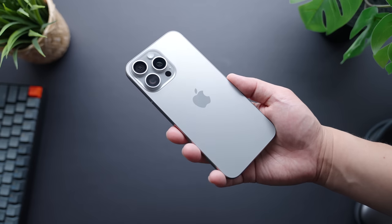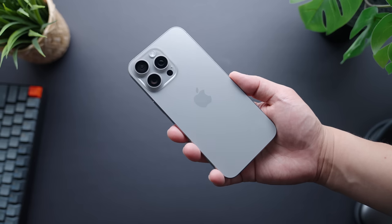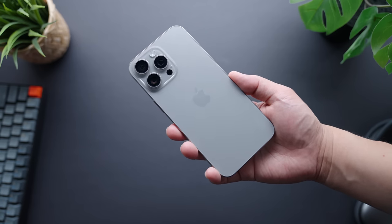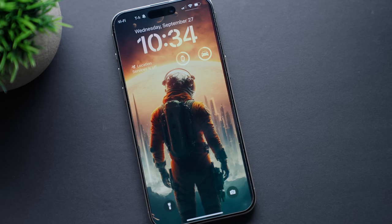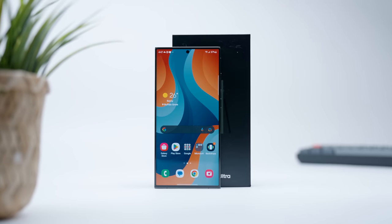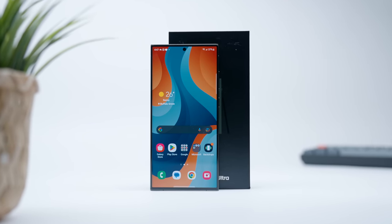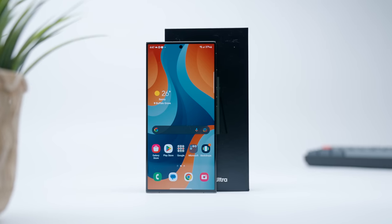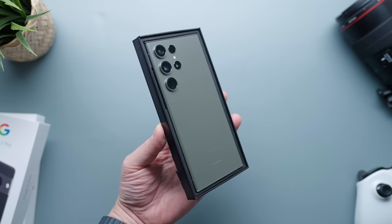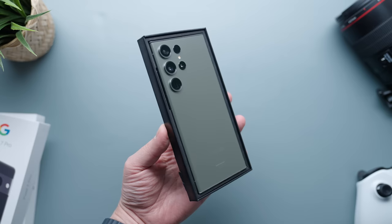Apple recently debuted its iPhone 15 lineup with the iPhone 15 Pro Max representing the company's top flagship offering, and so far it's been really well-received. Orders have been racking up despite a new record-setting price tag. But Samsung may have already garnered a significant lead with its over-the-top Galaxy S23 Ultra, launched early in the year and deemed the quintessential premium device that many feel rightfully deserves the crown.